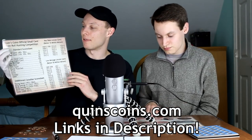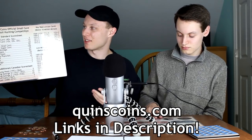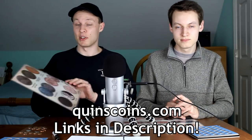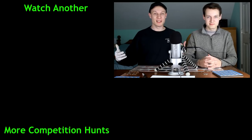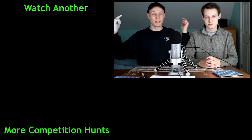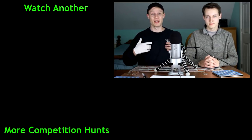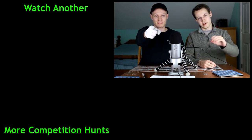If you want to get these coin roll hunting placemats for yourself, head over to my website at quinnscoins.com - links are in the description. They're really nice for picking up coins, and on the front you have all the coin information, on the back you have the score sheet for competition hunts plus the key date and low mintage ranges to figure out if your coin is rare. Thank you for watching - leave a like, subscribe if you're new, and I'll see you in the next one.